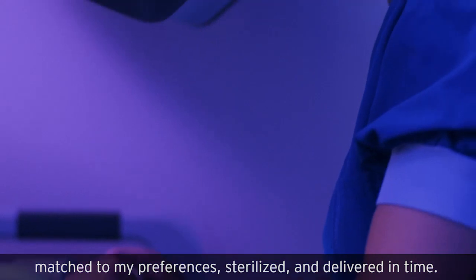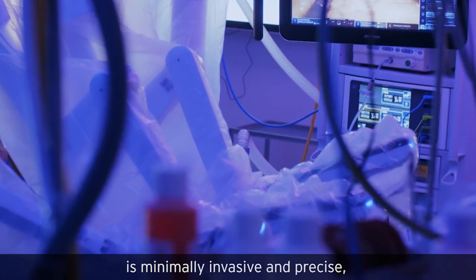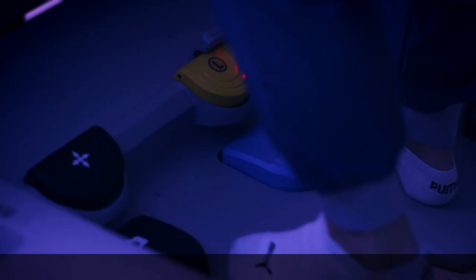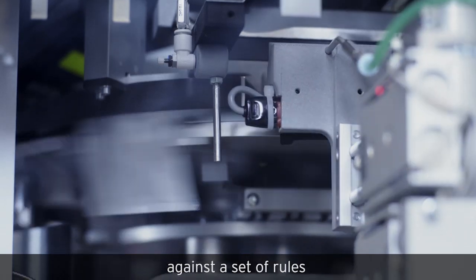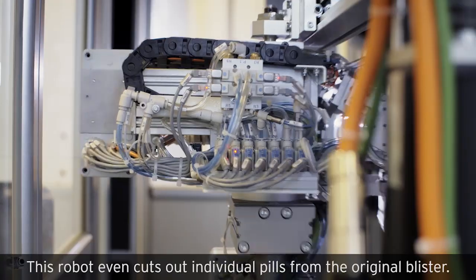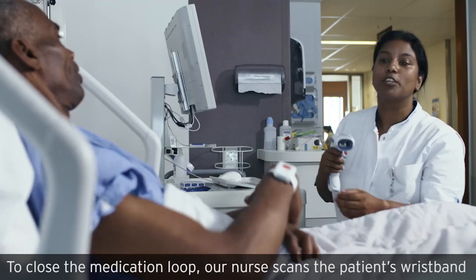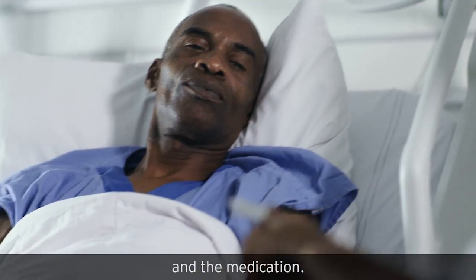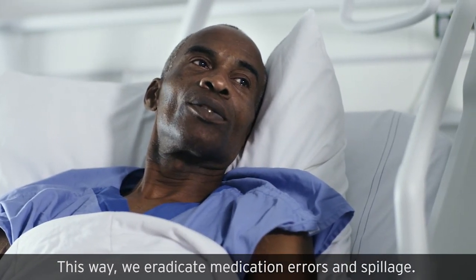With our surgery robot, I make sure the operation is minimally invasive and precise, so my patient can recover much faster. The medication I prescribe is automatically checked against a set of rules and electronically sent to the PillPick robot. This robot even cuts out individual pills from the original blister. To close the medication loop, our nurse scans the patient's wristband and the medication — this way, we eradicate medication errors and spillage.